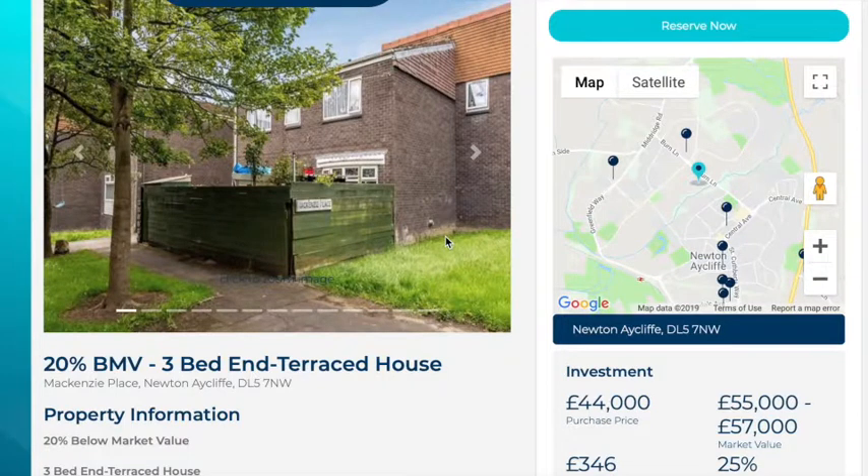Hi and welcome to the official Property Investor App YouTube channel. Today we're looking at a property in McKenzie Place, which is Newton Aycliffe in the DL5 area. This property is 20% below market value and is a fantastic value three-bedroom terraced property.